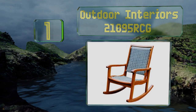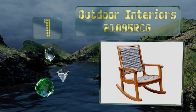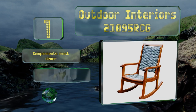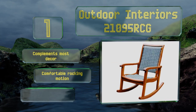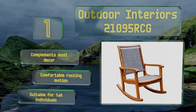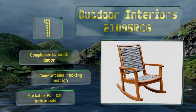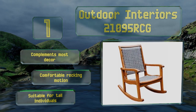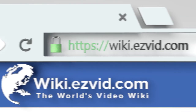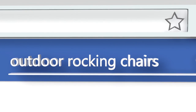Taking the top spot on our list, the Outdoor Interiors 21095 RCG is made from a smart combination of materials. The seat and back are a resin wicker which looks just like the real stuff but is much easier to care for, with a frame made of eucalyptus wood which is heavy-duty and naturally attractive. It complements most decor, offers a comfortable rocking motion, and is suitable for tall individuals.